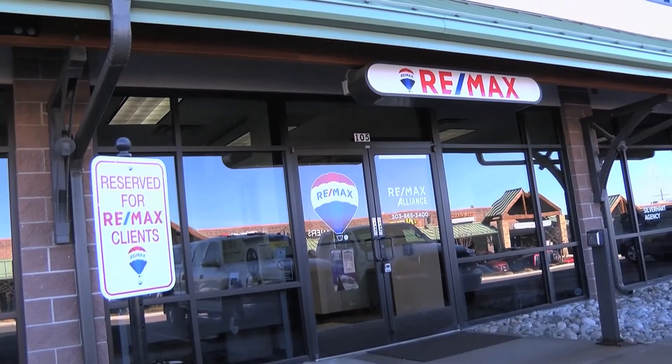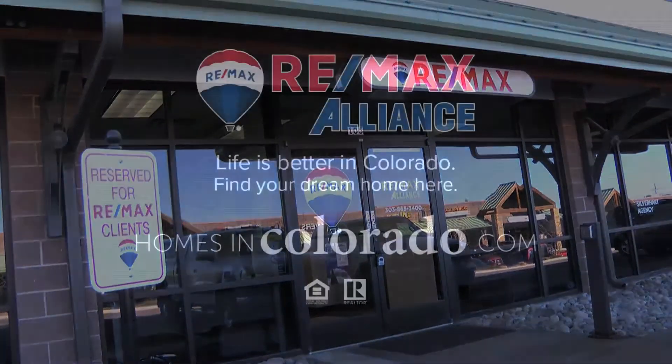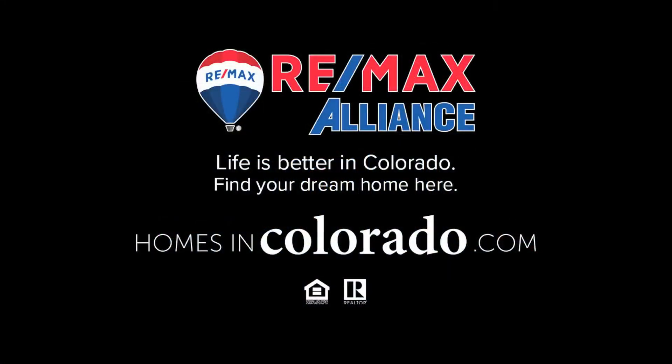And if you need more Castle Pines information, check in here. Looks like they have a spot just waiting for you. Visit RE/MAX Alliance at www.homesincolorado.com and find out how to contact any of our offices so they can assist you by providing a full solution for all your real estate needs.